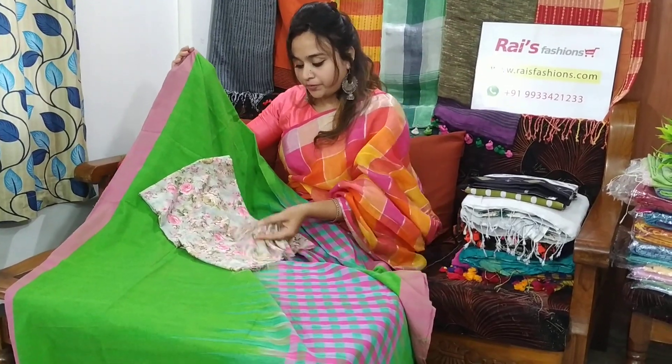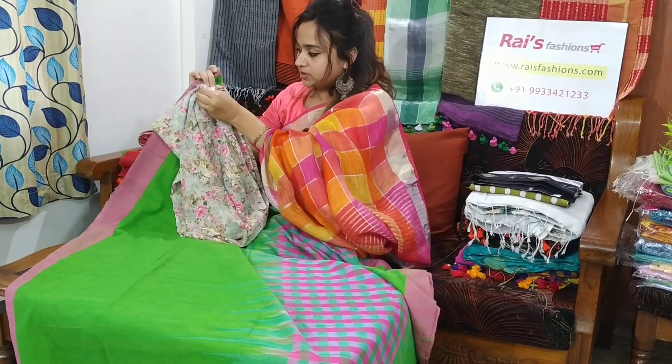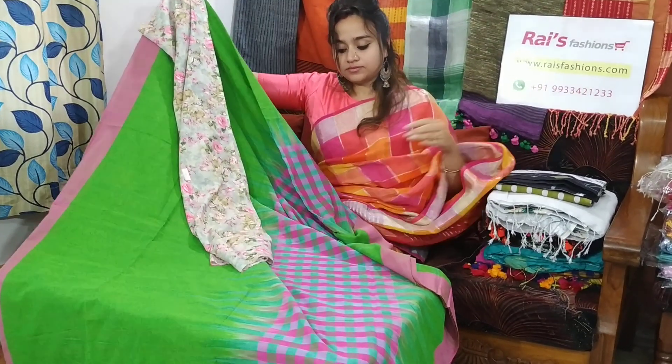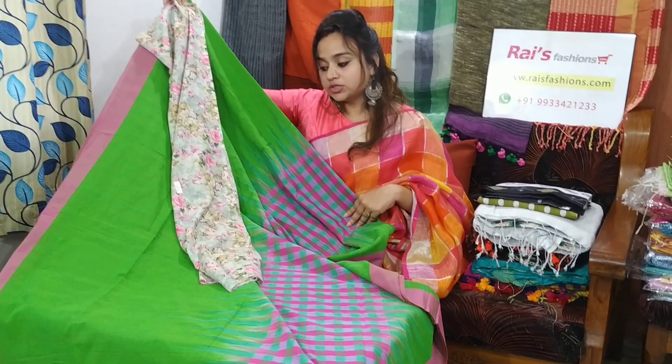Soft, comfortable cotton fabric blouse piece. Floral print, very beautiful. With this contrast blouse piece, this saree price will be 1600.